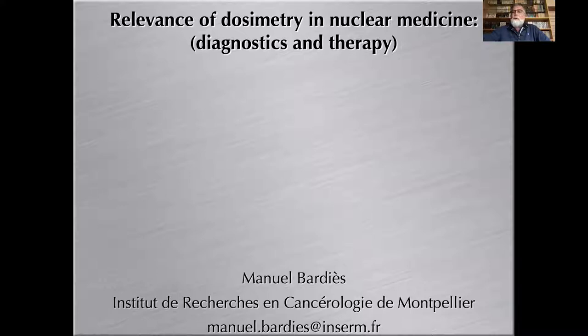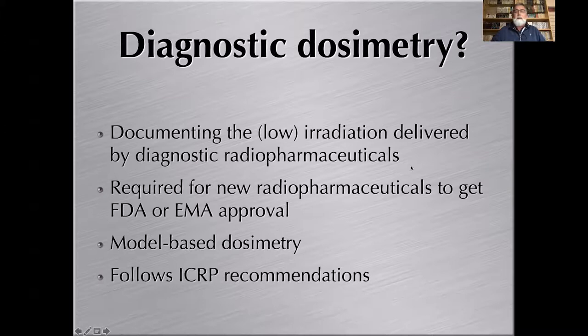Hello, this is Manuel Barthias from Institut de Recherche en Cancérologie de Montpellier in France. This is the fourth of a series of five lectures on radiopharmaceutical dosimetry, prepared under the IAEA Technical Cooperation Programme, Project POLL 9025. This lecture discusses the relevance of clinical dosimetry in nuclear medicine — in diagnostic, but mostly in therapy.